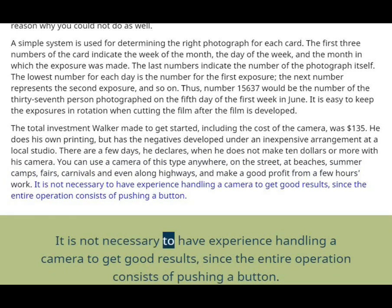It is not necessary to have experience handling a camera to get good results, since the entire operation consists of pushing a button.